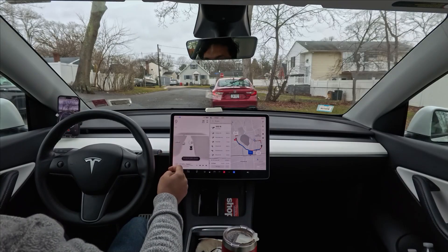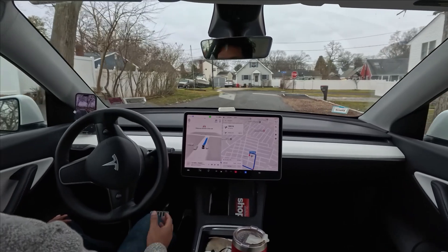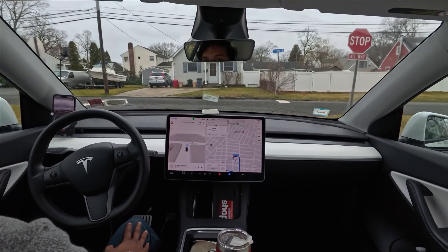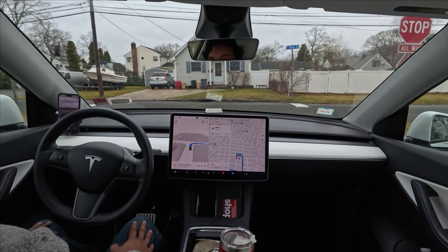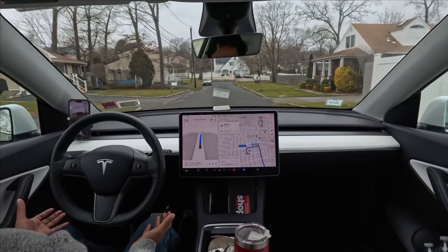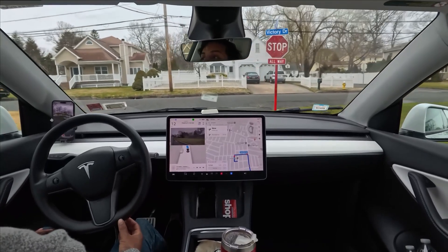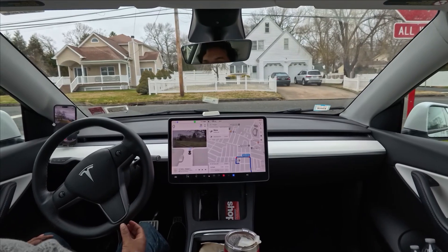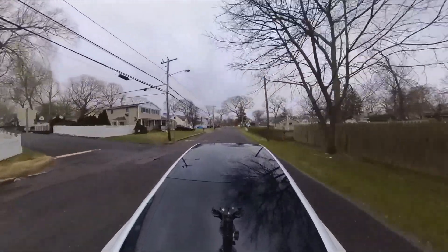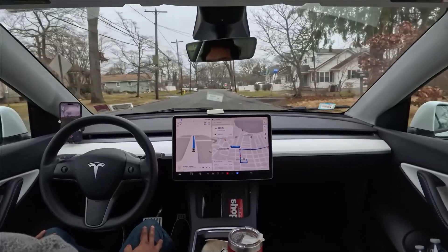Hello everyone, we are back with another Full Self-Driving video. As you guys can see, the car perfectly avoided that red parked car right over there, and we stopped for the stop sign. Now we're going to make a right turn. We are using two cameras today — one inside for interior views and another outside — so you guys can clearly see what is happening both outside and inside.